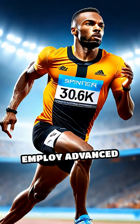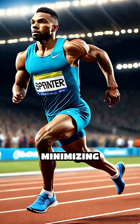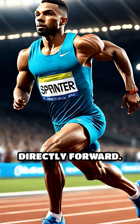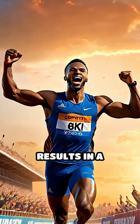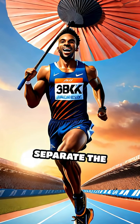Sprinters also employ advanced techniques, like optimizing their center of mass and minimizing lateral movement to channel every ounce of energy directly forward. This intricate balance of physics and physiology results in a breathtaking display of human potential, where mere milliseconds separate the fastest from the rest.